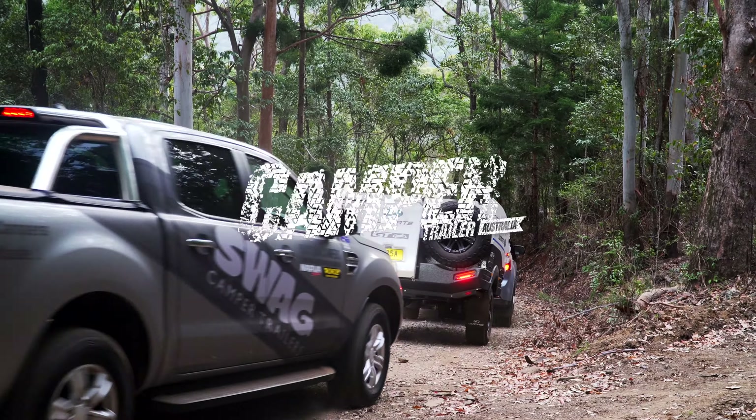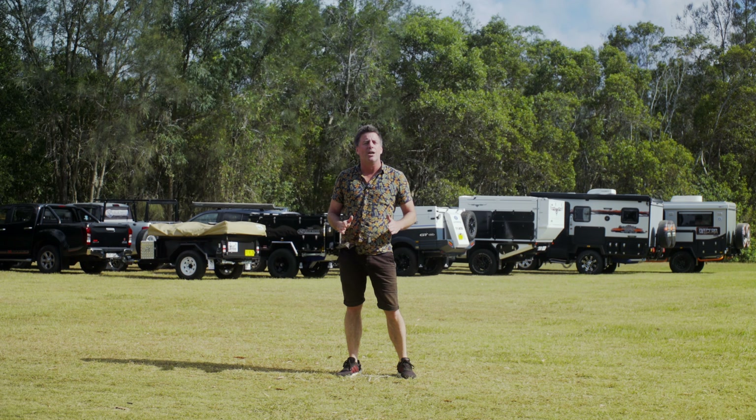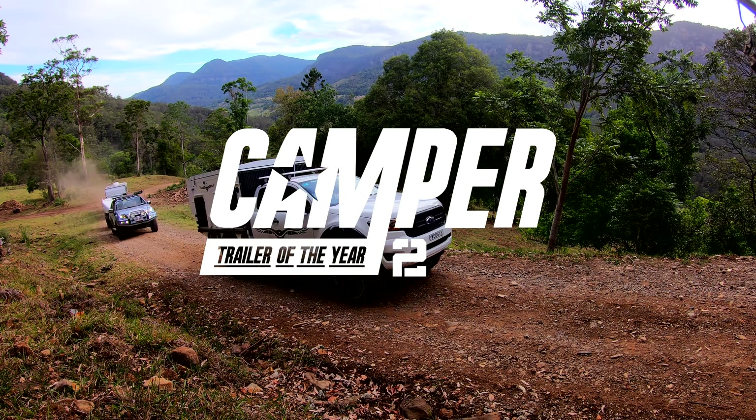Set within a semi-tropical rainforest valley, surrounded by volcanic peaks, powered by Redarc — welcome to Camper Trailer of the Year 2020.